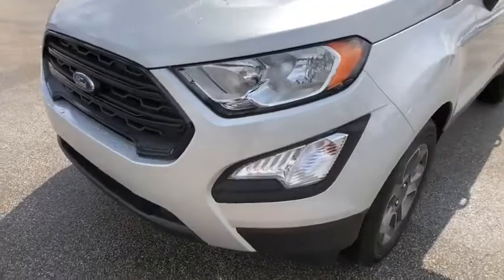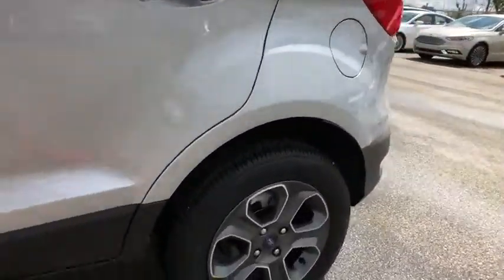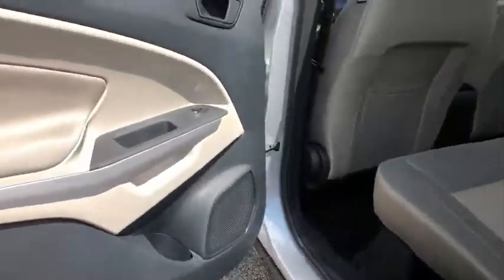Overhead console, panic alarm, brake assist, tachometer, remote keyless entry, driver vanity mirror, front reading lamps, front bucket seats, rear window wiper, tilt steering wheel.